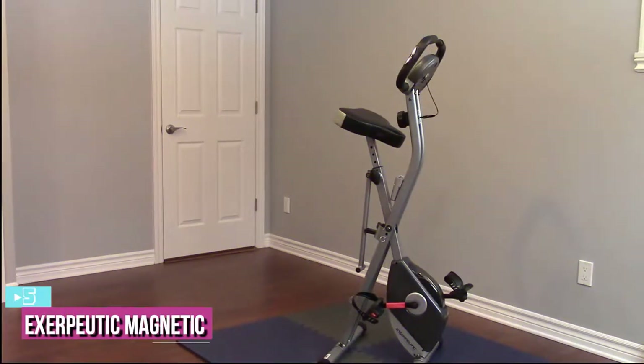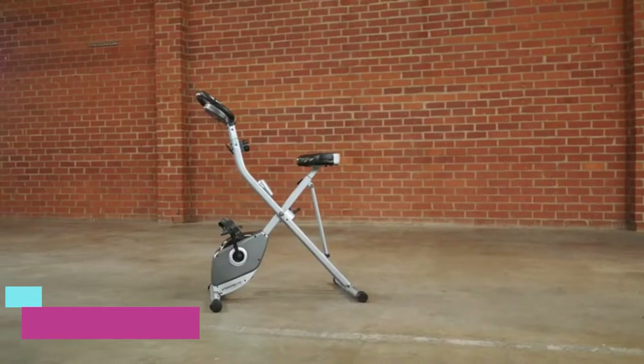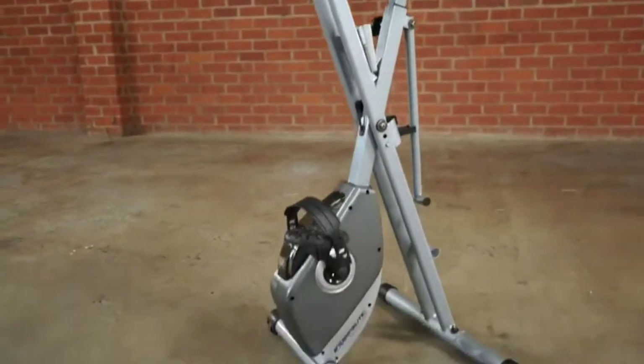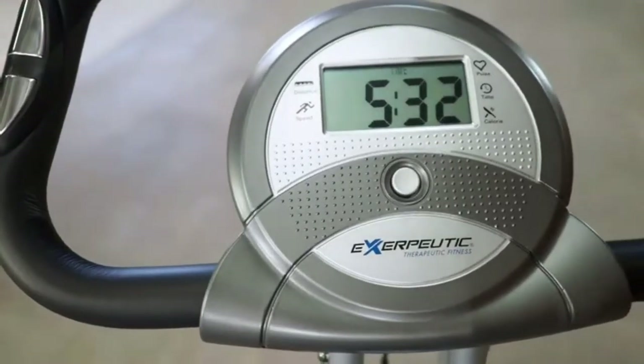Starting up our list at number five, we have the Exerpeutic Magnetic Upright Exercise Bike. With over 20,000 Amazon reviewers singing its praises, the Exerpeutic Folding Magnetic Upright Exercise Bike is not only well received but an all-around fan favorite.